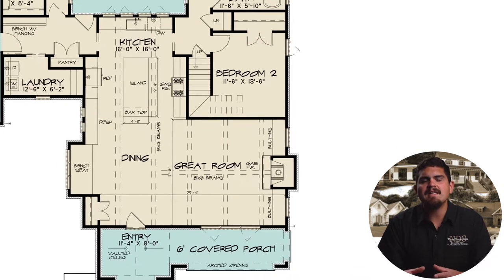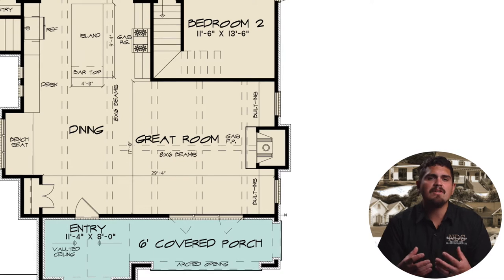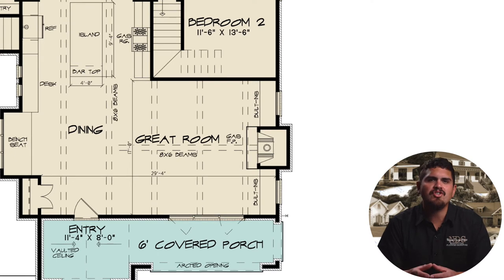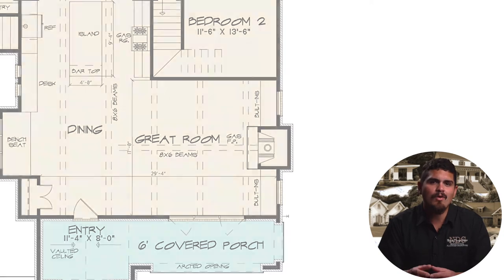To the right of the dining area is the large great room. Expansive front windows cast ample amounts of natural lighting throughout the room. A gas fireplace rests between two large built-in shelves for a touch of the craftsman style in this contemporary modern home.